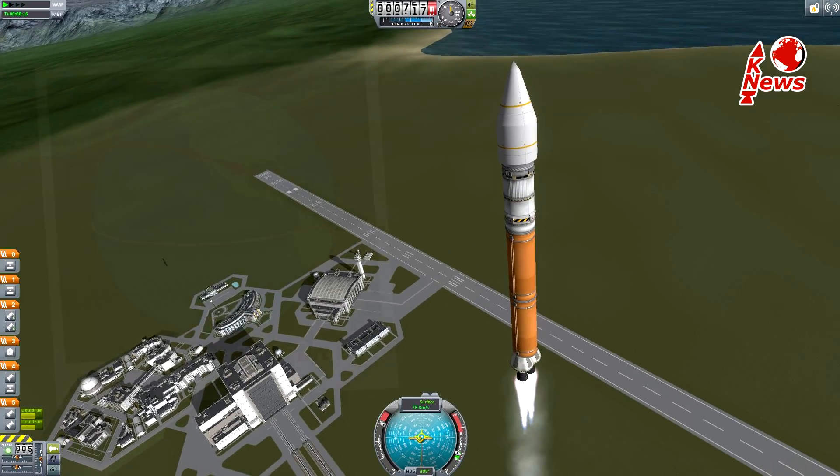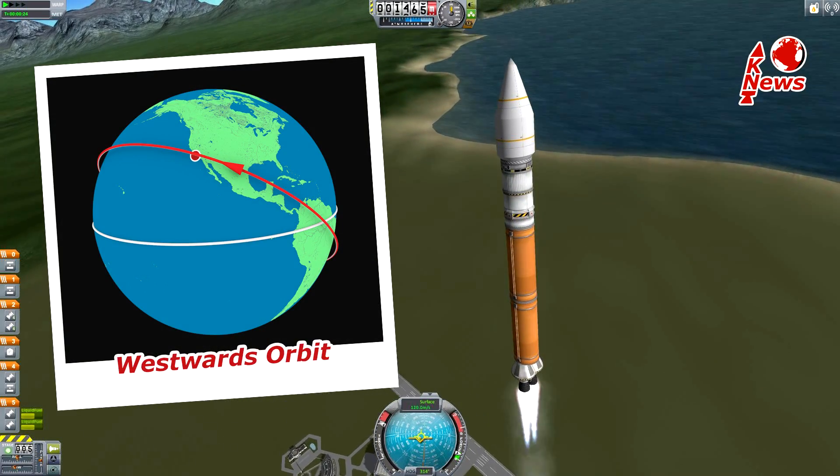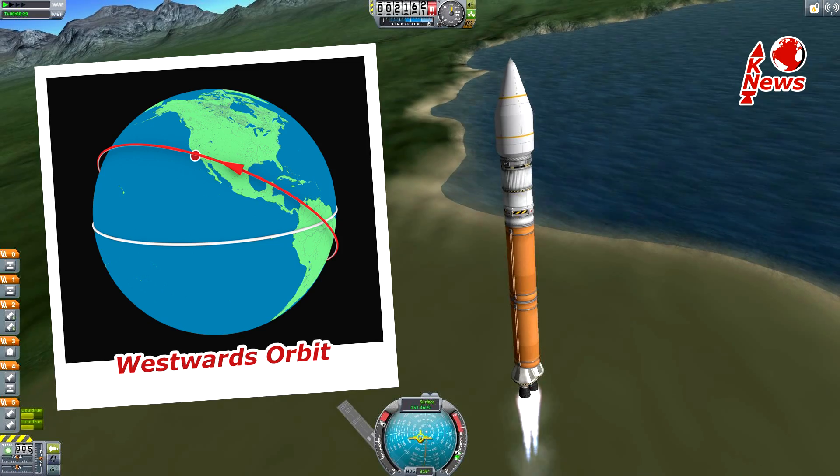The rocket will, as the location already indicates, head westwards, aiming for a clockwise orbit which is against the rotation of the Earth below it.